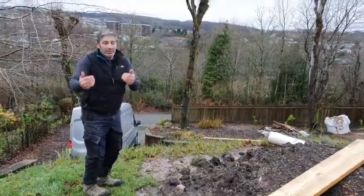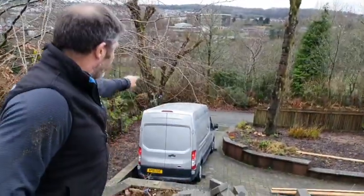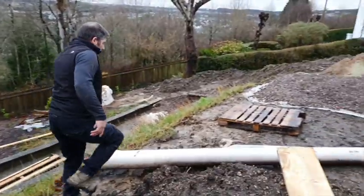Come over here and have a look. You can see where we've got the blocks from the van up to here. What we'll do is move the blocks up to this side — look across the site.